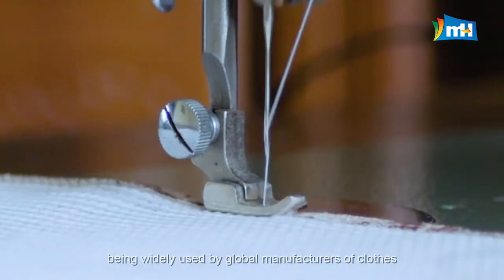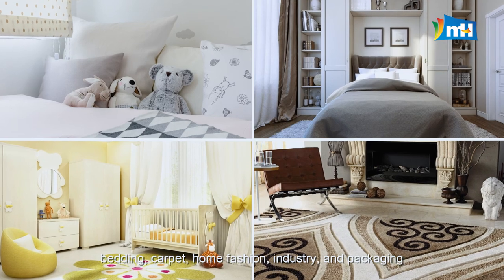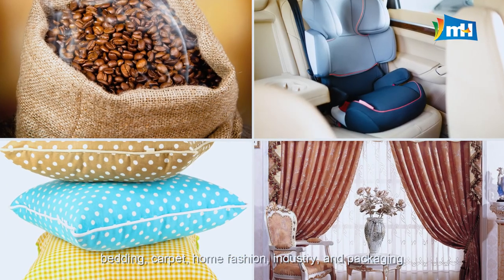MH threads are widely used by global manufacturers of clothes, bedding, carpet, home fashion, industry, and packaging.